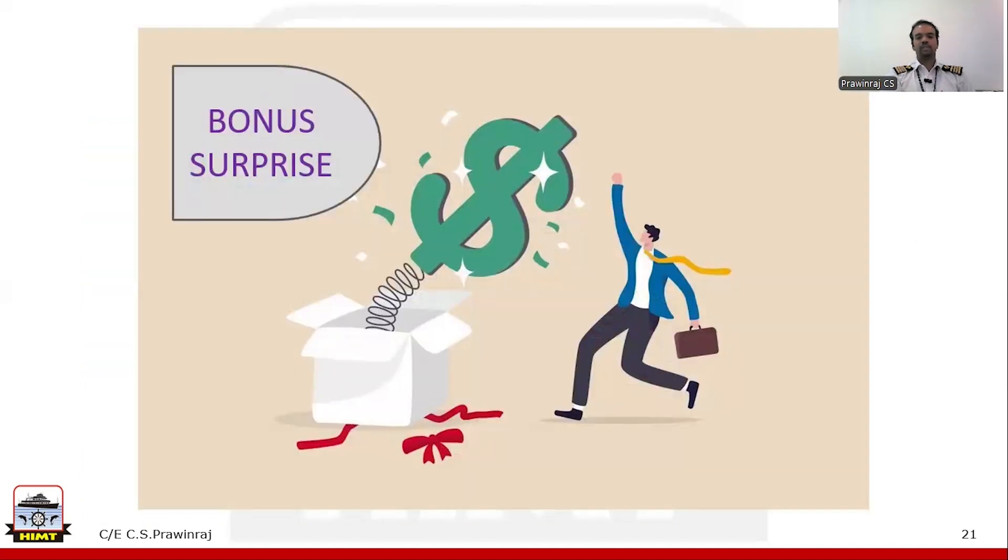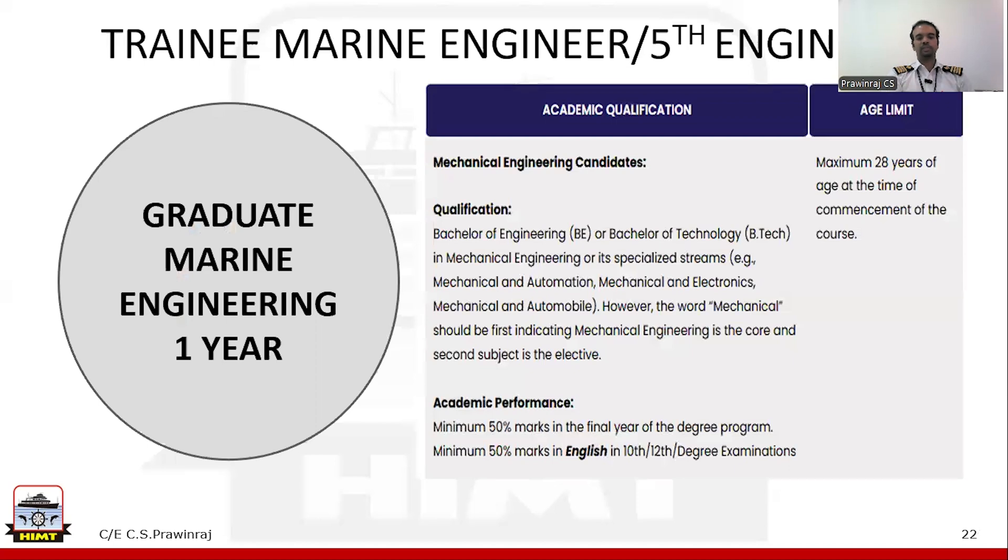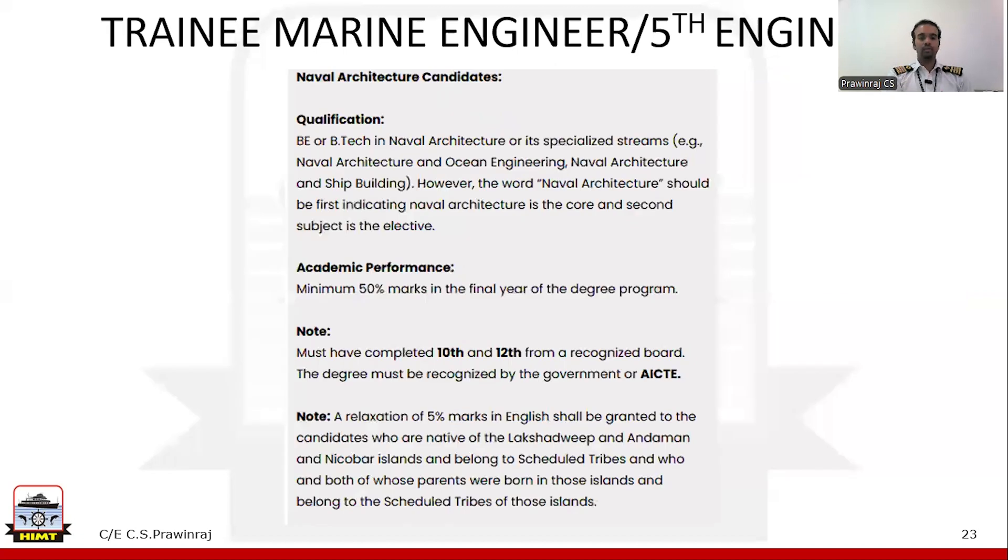I promised a bonus surprise at the end — here it is. If you think that you missed an opportunity after 12th to join the Merchant Navy, don't worry at all. We have one more course for you: if you have completed a B.Tech or B.E. in Mechanical Engineering, you can do the Graduate Marine Engineering (GME) course, whose duration is only one year, and you can start your career as a 5th engineer. If you have a B.E. degree in Naval Architecture, you are also eligible for the GME course. And to share some personal data — I took around eight years from the start of my career, and at the age of 29, I became a Chief Engineer.